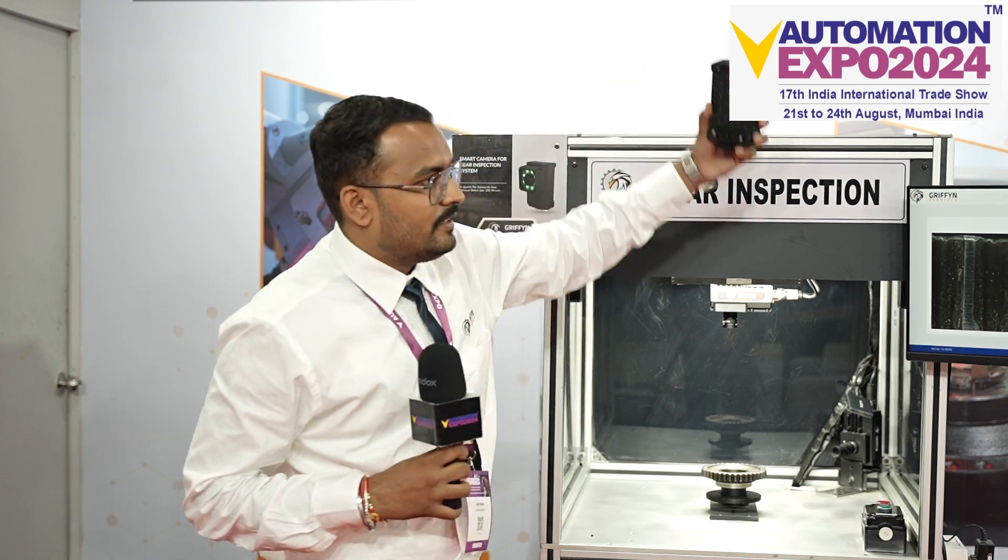These are cameras which have onboard processing capabilities. Each has its own lens, its own light, and the processing capability. These are manufactured in India.